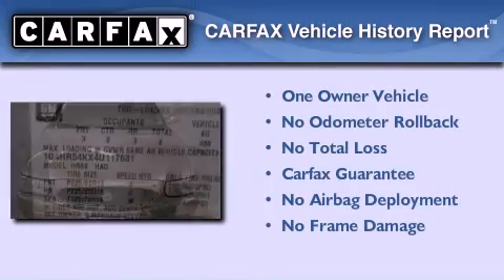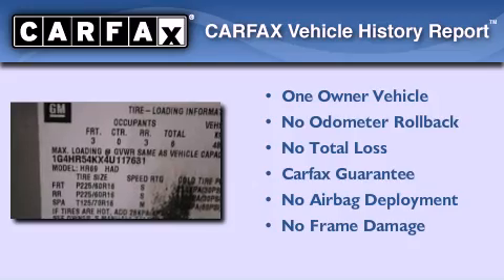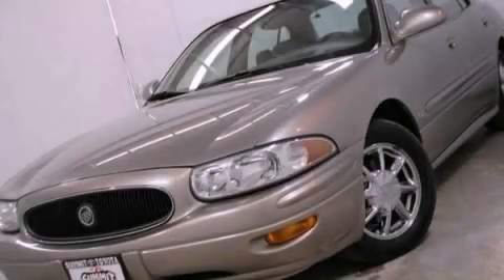This Buick has had only one owner and it qualifies for the Carfax buyback guarantee. We invite you to contact us today to learn more about this vehicle.